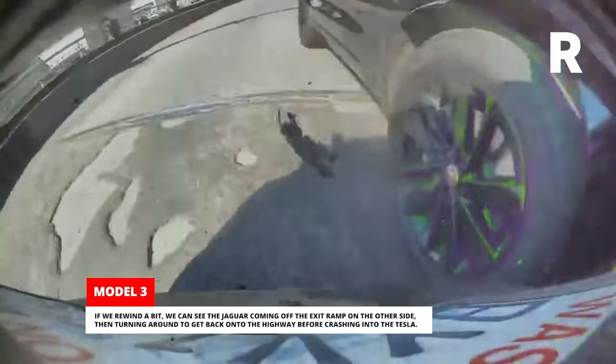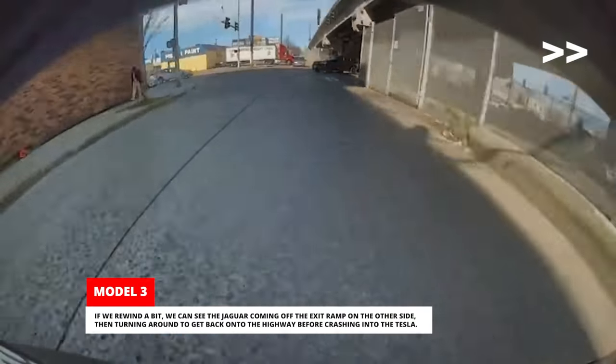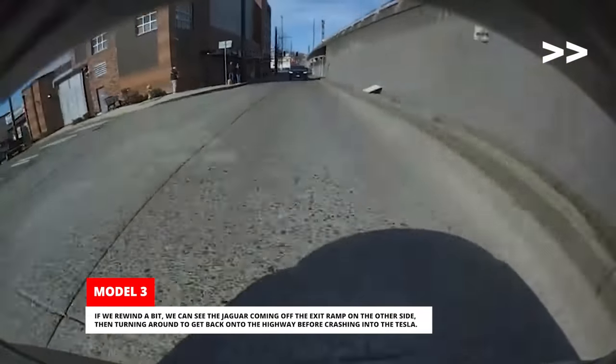If we rewind a bit, we can see the Jaguar coming off the exit ramp on the other side, then turning around to get back onto the highway before crashing into the Tesla.